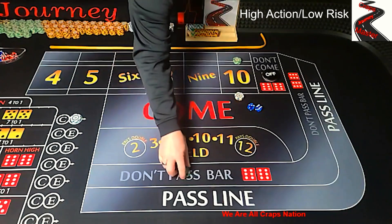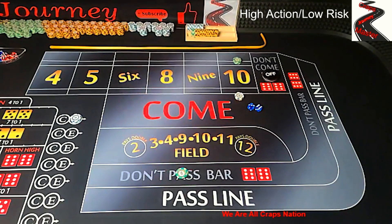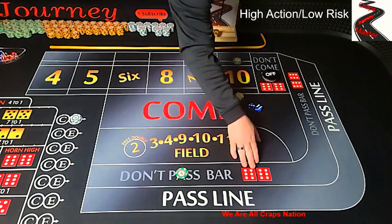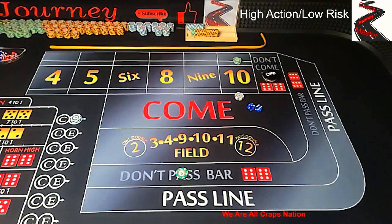The don't pass bet — he has $50 to start off with. That's going to win if a 2 or 3 is rolled on the come out. It's going to lose if a 7 or 11 is rolled on the come out. And it's going to push — a bar or a tie — on 12 if boxcars comes out.